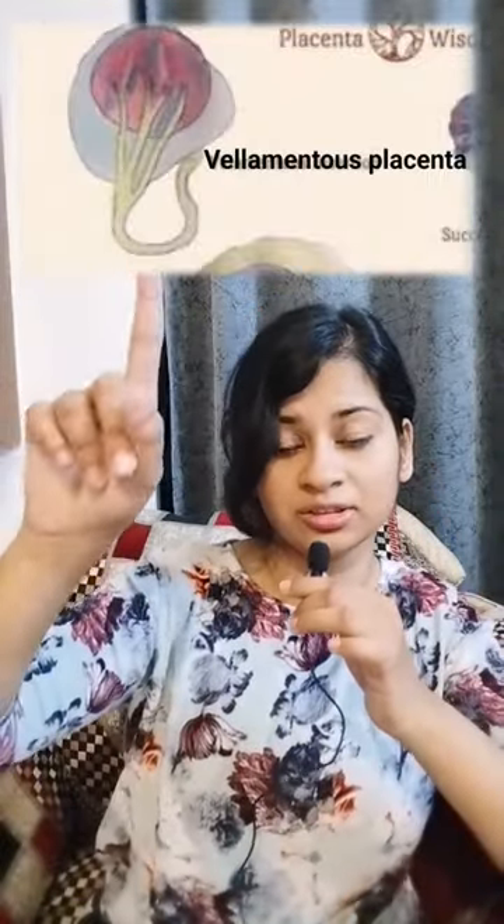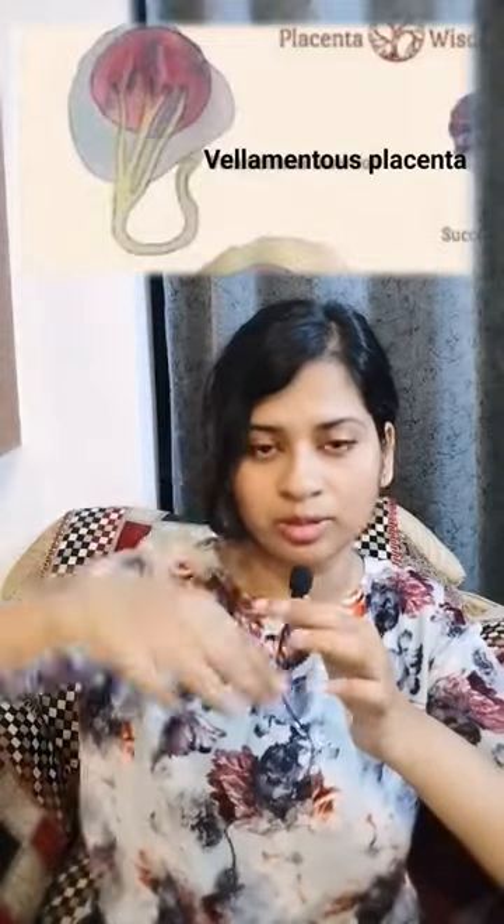This is velamentous placenta. The umbilical vessels travel unprotected through the membranes. Whenever the fetal head is above the cord, it can be compressed and there can be fetal bleeding. Fetal bleeding in this context is also called vasa previa. This is an emergency — the baby will die. That's all for today, bye!